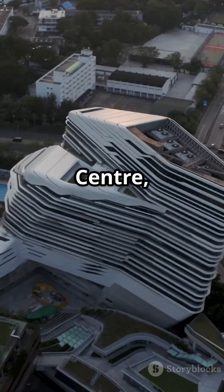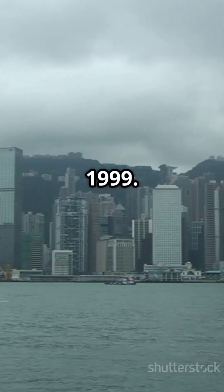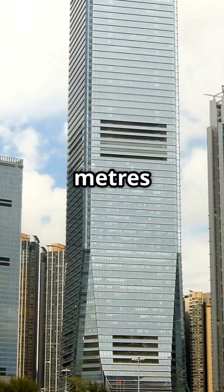The Cheung Kong Center, headquarters of Cheung Kong Holdings, stands 283 meters tall in Central since 1999. Finally, the Cullinan Towers, both north and south, at 270 meters in West Kowloon, built in 2008.